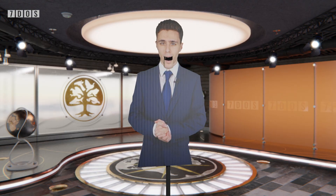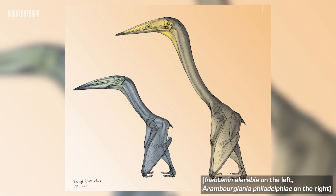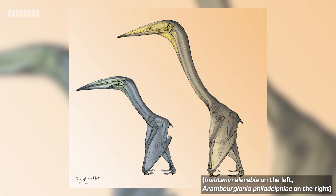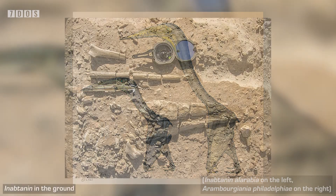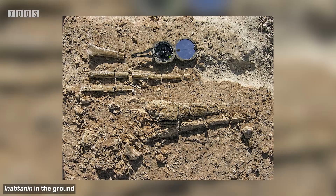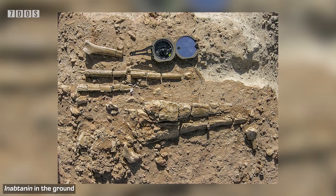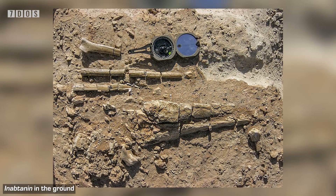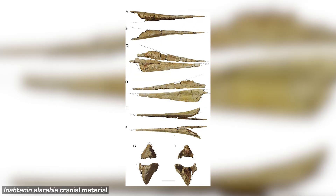Also in the recent news is the very exciting discovery of a new species of Azhdarchoid pterosaur, the group that includes the largest flying animals to ever exist. The new species has been named Inabtanin al-Arabia, and it was a fairly sizeable animal with a wingspan of around 5 metres that lived right at the end of the Cretaceous period around 66 million years ago. It's known from a partial skeleton discovered in Jordan, including upper and lower jaws, neck vertebrae, bones from the left shoulder and wing, and an almost complete right wing.